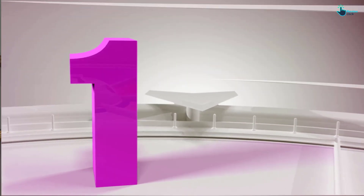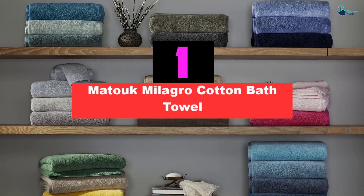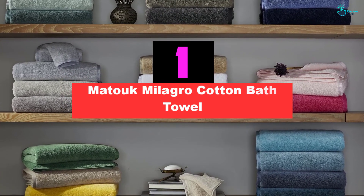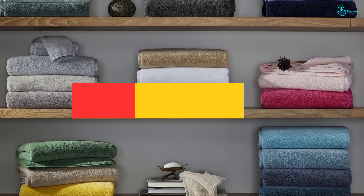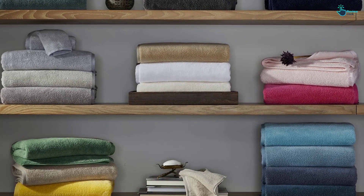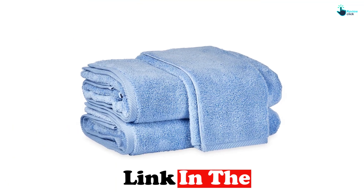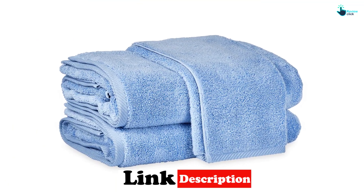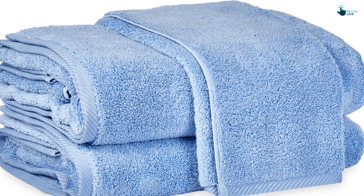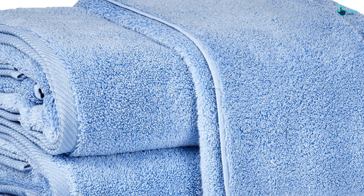And finally at number 1, we have the Matuk Milagro Cotton Bath Towel. At 550 gsm, this is not the thickest towel we tested, but what it lacks in thickness it more than makes up for in surface area. While it's not quite a bath sheet, it still provides significantly more coverage than your standard bath towel, although it is also available in a bath sheet size. We really liked the size of this towel and found that it was never too short when wrapped — it actually made us look forward to stepping out of the shower.